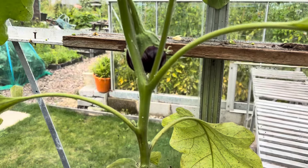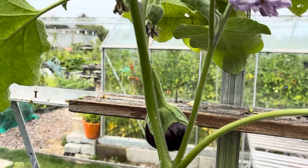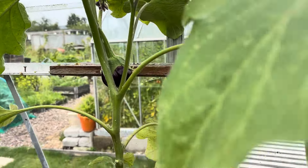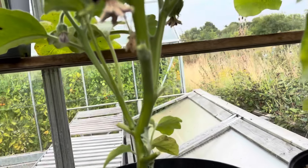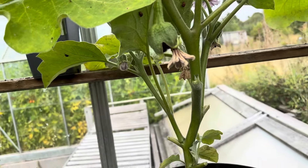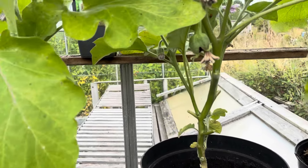We have an aubergine, and we have baby aubergines coming up all over, so I'm really, really pleased about that because I really did think we'd run out of season.